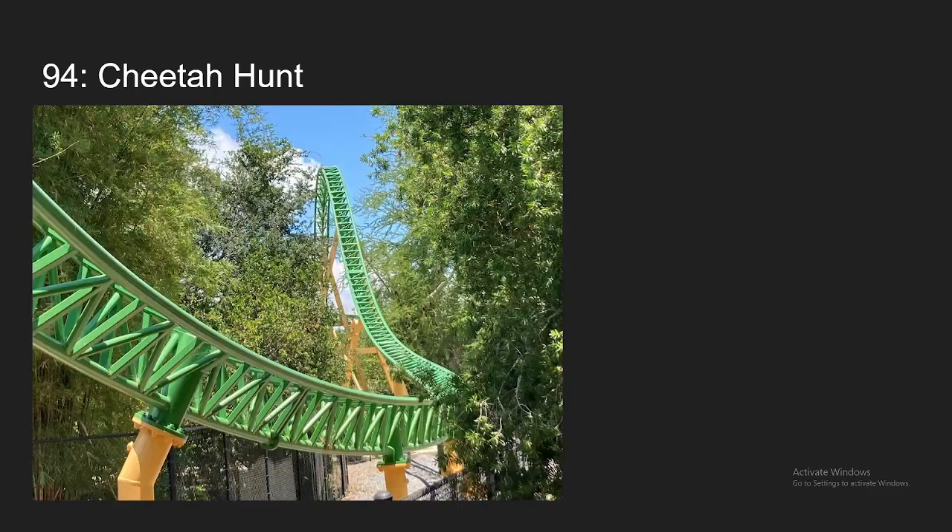Number 94, we have Cheetah Hunt at Busch Gardens Tampa. This kind of suffers the same problem as Valraven, where it's not that extreme of a ride, but it still is a decently fun ride. The launches are pretty forceful, and there are some solid airtime moments. Other than that, not much forces, but still definitely enjoyed this ride.